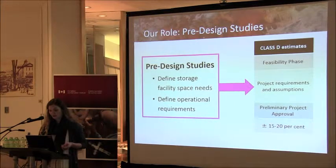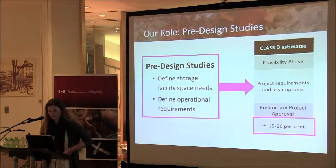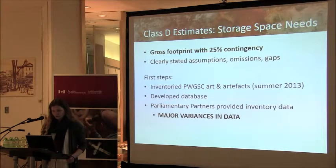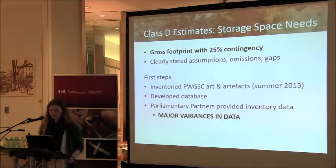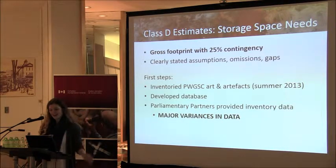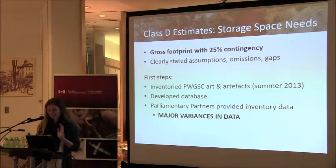We are currently at the feasibility stage of the project, preparing Class D estimates, which are used to seek preliminary project approval from the Treasury Board. At this stage, it's generally accepted to have estimates with an accuracy of plus or minus 15 to 20%. Determining Class D storage facility space needs for these 9,000 objects means deriving a gross footprint — a metre-squared estimate — elevated here to 25% accuracy due to project complexity. It's important to have clearly stated assumptions, omissions, and gaps in our analysis at this stage.